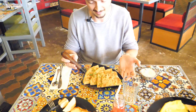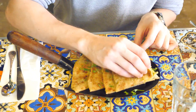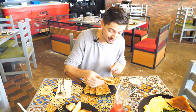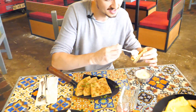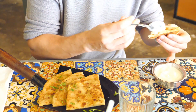Here we have aloo paratha. It's the Indian bread paratha, filled with potatoes inside. You know that paratha is my favourite — we have a video only with parathas. And when you combine it with the yogurt, the taste is amazing. The potato with the paratha taste and yogurt makes it perfect. The flavour is a perfect balance.